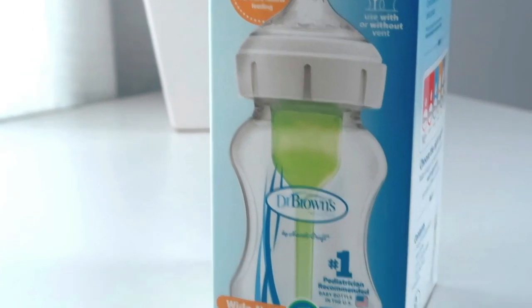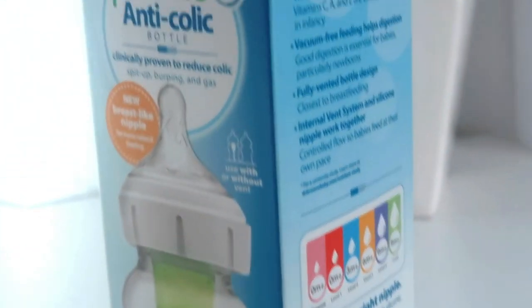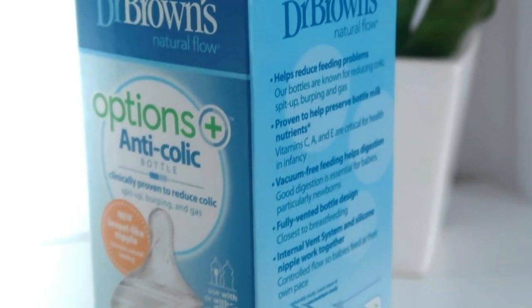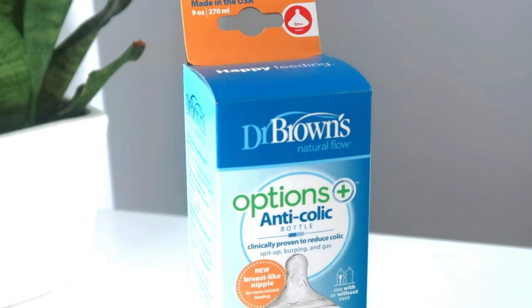Which brings me to the star of this video and the sponsor for this video — the Dr. Brown's Options Plus bottle. I love these bottles. Our cupboards are stocked with them. It's the only bottle that we'll ever use. So there's a few key things that I really love about these bottles.